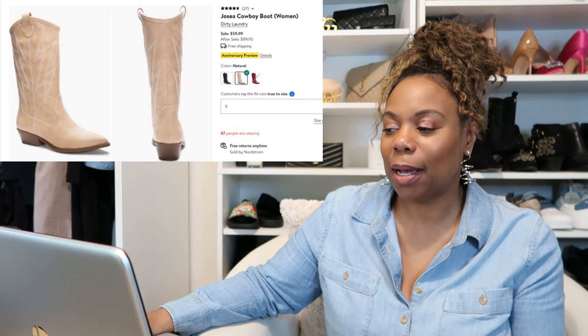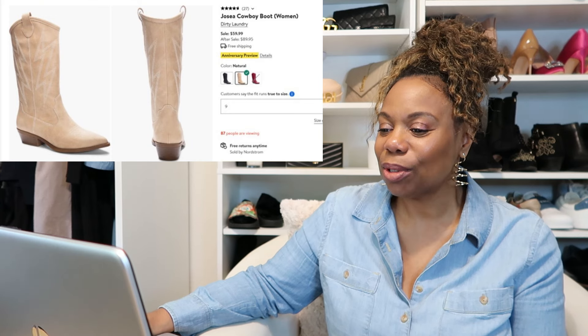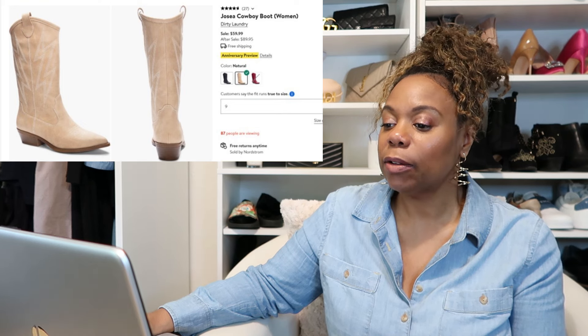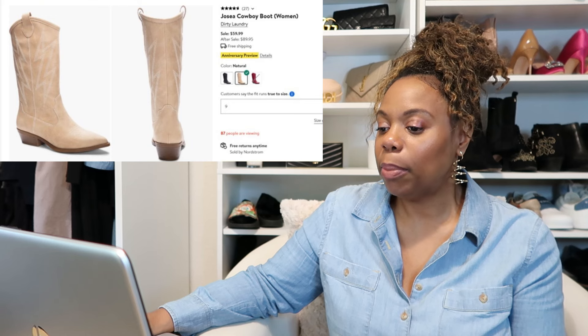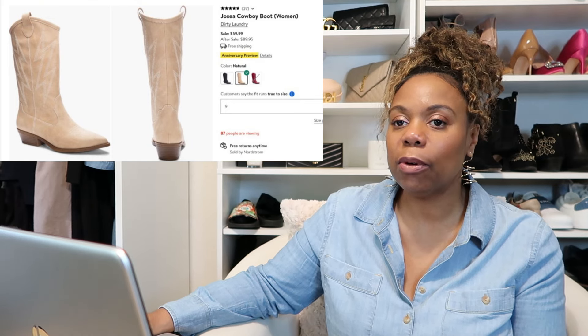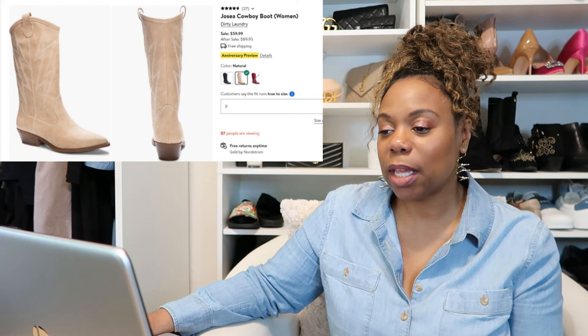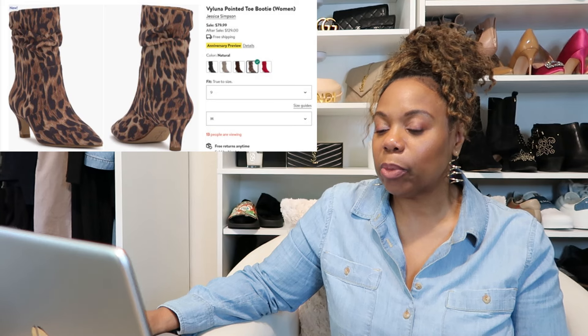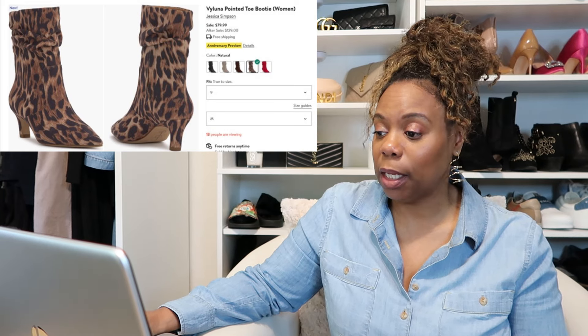For boots, I feel like I buy boots every year during the sale. I have the Dirty Laundry Cowboy Boots on my list in the color natural — a really good price at $59.99, going up to $89.95 after the sale. They're a mid-calf boot, which I've been looking for since I have a lot of knee-high boots. And I have the Jessica Simpson Leopard Print Boots on my list too. I like the darker leopard print — leopard is a neutral for me — and I like the lower two-inch heel.